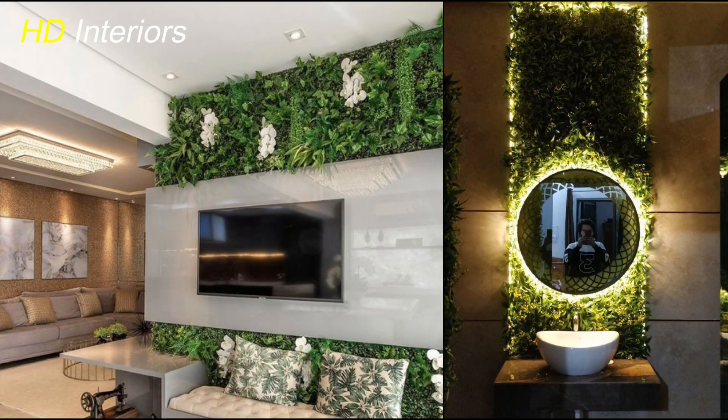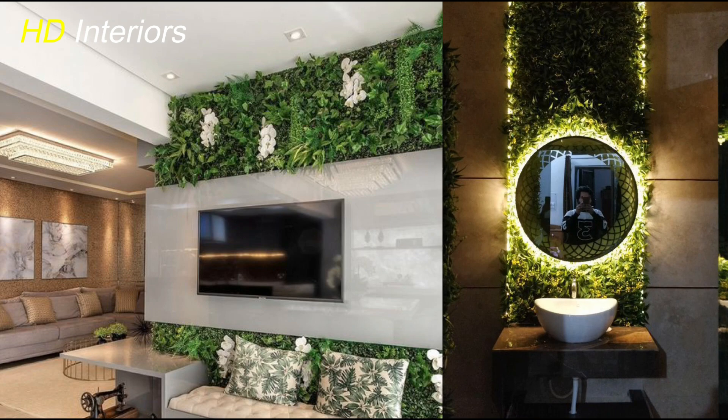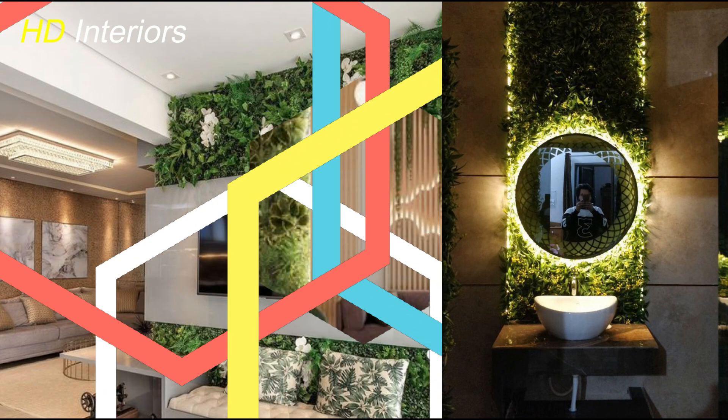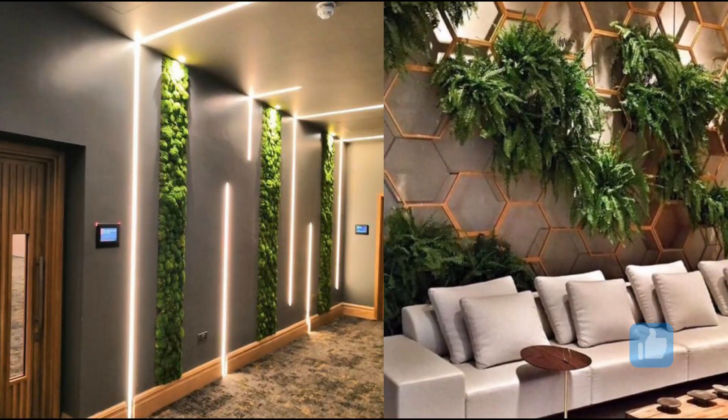Now, let's talk about creating statement plant arrangements. These are focal points that draw the eye and add a wow factor to your space. Consider using larger, eye-catching plants like fiddle leaf figs, bird of paradise, or even a statement cactus to make a bold statement.